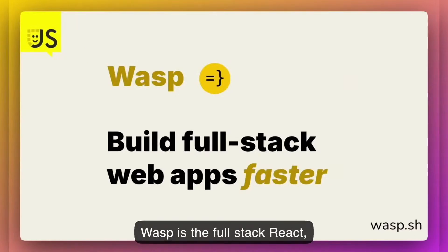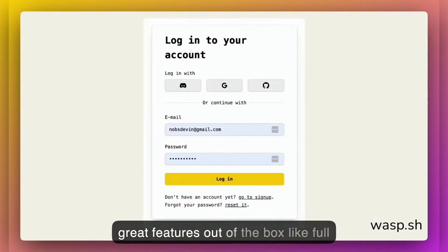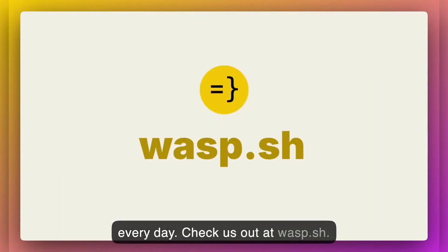Wasp is the full-stack React, Node.js, and Prisma framework with batteries included that takes care of the entire stack for you — from front-end, back-end, to database and deployments. Wasp also gives you great features out of the box like full-stack authentication or background jobs without relying on third-party services. Wasp has over 17,000 GitHub stars. Check us out at wasp.sh.